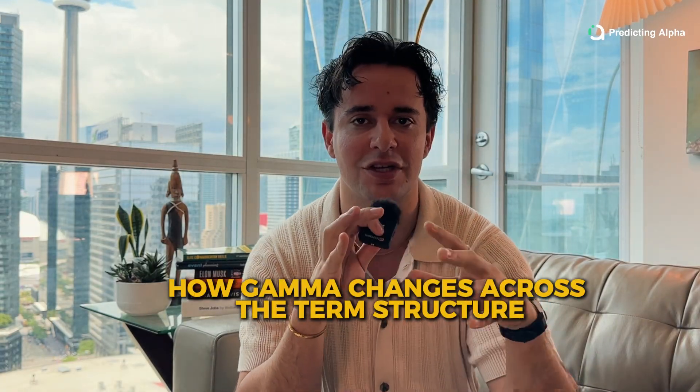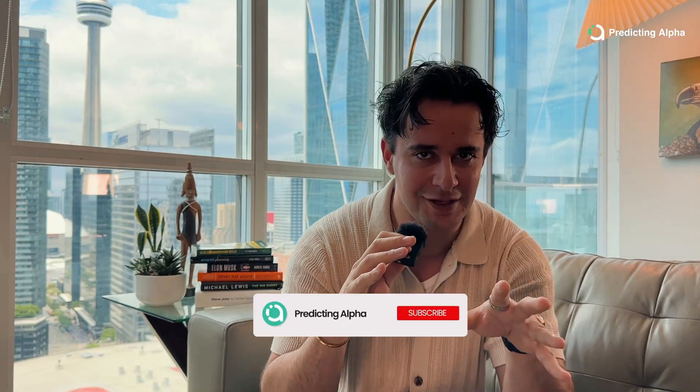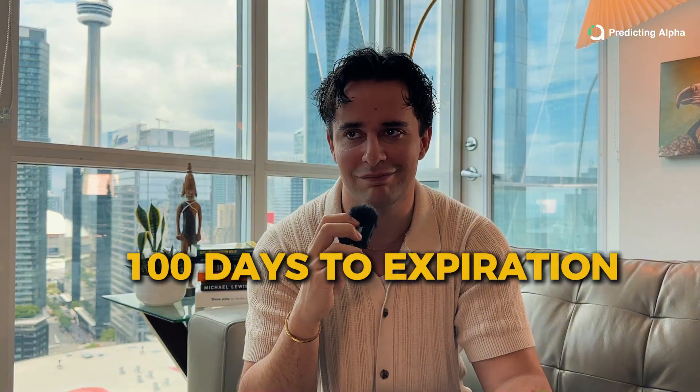Let's talk about how gamma changes across the term structure. The first thing to know is that gamma is highest at the money, because at-the-money options are sitting on the edge — $1 up and they're in the money, $1 down and they're back out of the money. That knife's edge makes delta move fast. The second thing to know is that gamma increases as expiration approaches. Shorter-dated options have more gamma exposure than longer-dated options. When there's only one day left to expiration, you're either in the money or out of the money. But if your options have 100 days to expiration, there's still a lot of time left and a lot more room for variability. So as a seller, if you're selling short-dated options, you're taking on the most amount of gamma risk, which is why those trades decay the quickest — you make a higher percentage of the option premium quicker if nothing happens, but you also take on more risk if there is a big move.